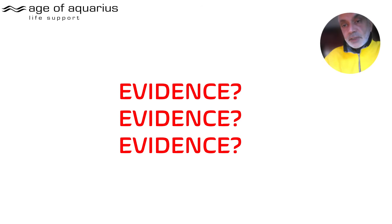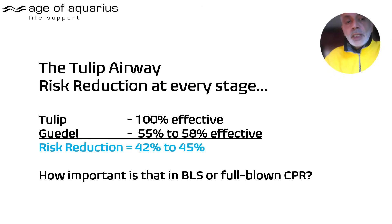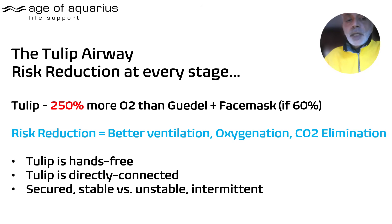Where's the evidence? We're saying the TULIP reduces risk at every single stage. The 'Man and Mannequin' research shows that if you can introduce a TULIP 100% effectively first time, versus a Guedel only 55 to 58% of the time, that is a risk reduction of between 42 and 45%. How important is that in basic life support and CPR scenarios?